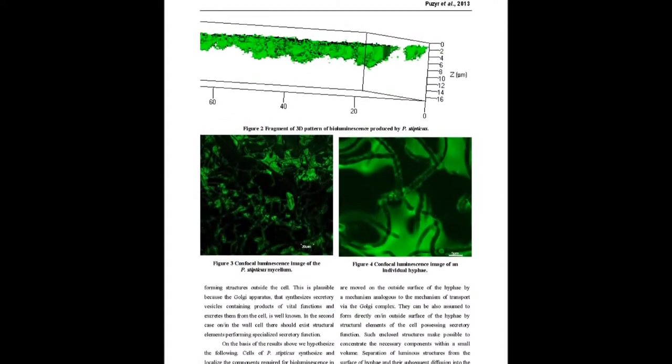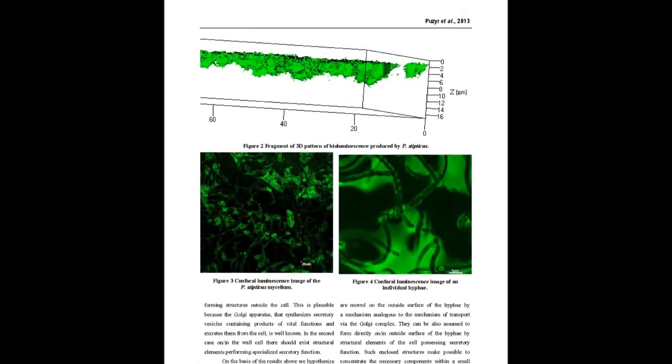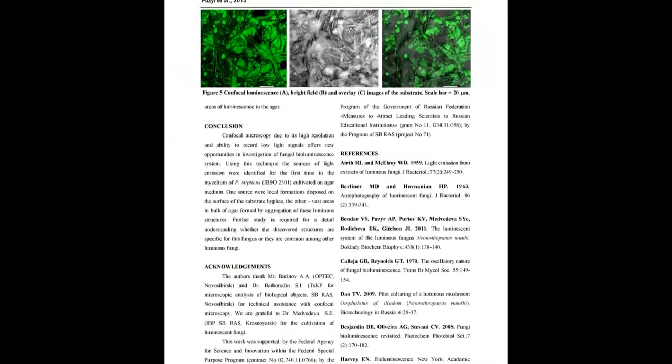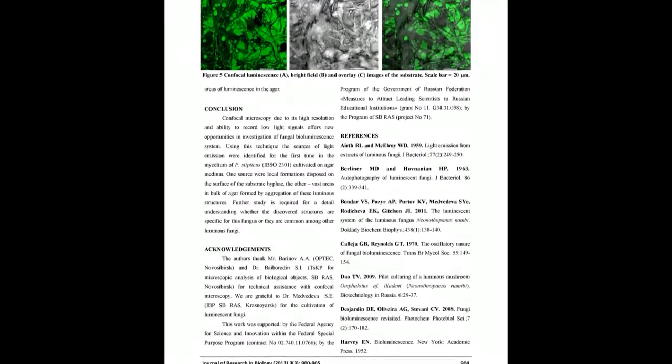This may mean that the components of luminescent reaction are spatially separated within the cells, or the intracellular conditions block the reaction. The origin and formation of the light emitting structures are discussed.